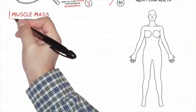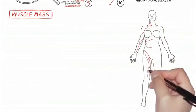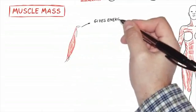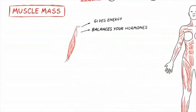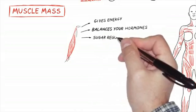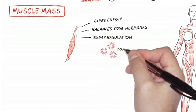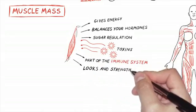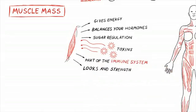The other thing we look at is muscle mass. Muscle mass is a very important biomarker of health — it's what gives us energy, what balances your hormones, what is partially responsible for sugar regulation. It soaks up toxins, it's part of your immune system, it contributes to strength, and yes, it makes you look good. Muscle mass responds not only to athletic fitness and exercise, but also to what's happening inside your body.